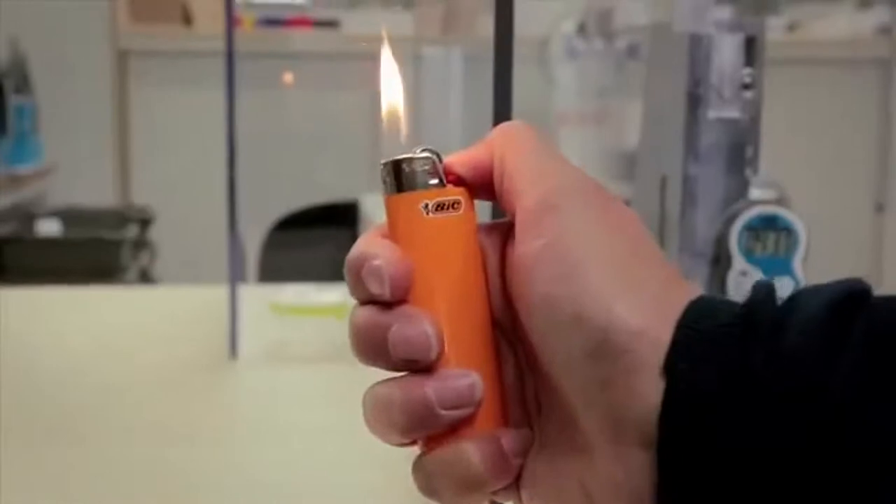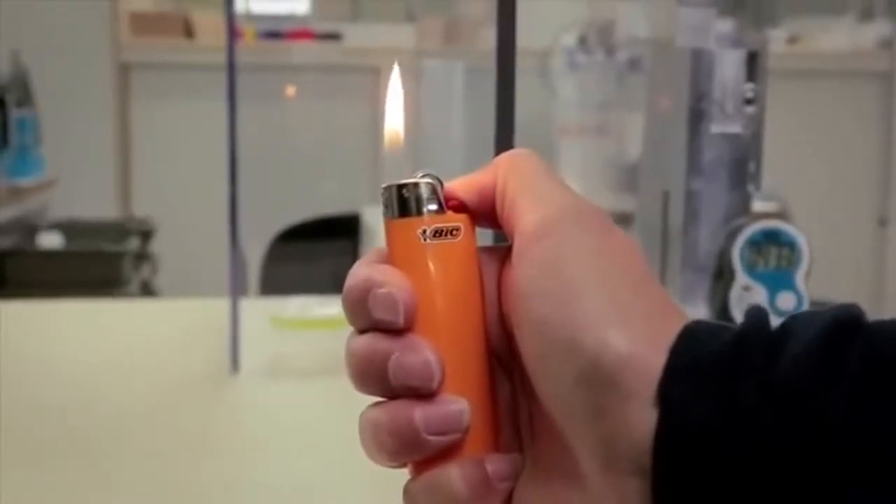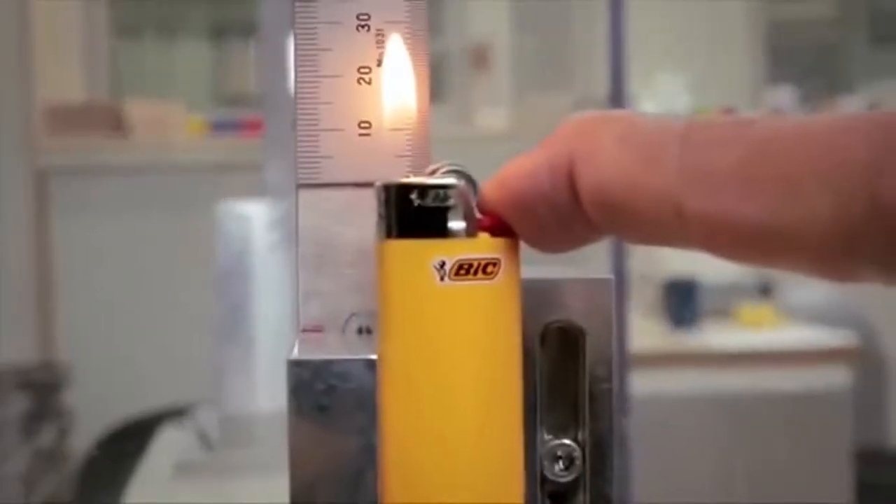Thanks to the use of isobutane, a pure gas, the gas pressure in BIC lighters is stable. This ensures the steadiness of the flame, which is the same height during the whole life of the lighter.